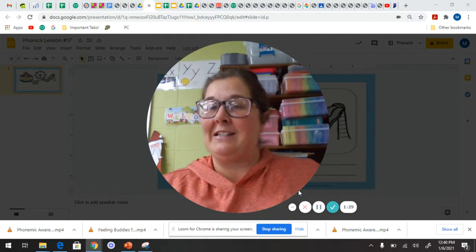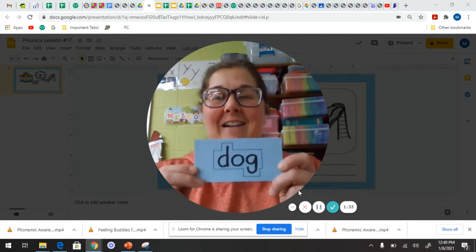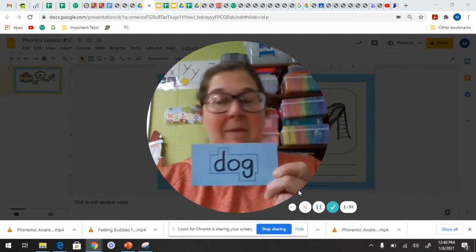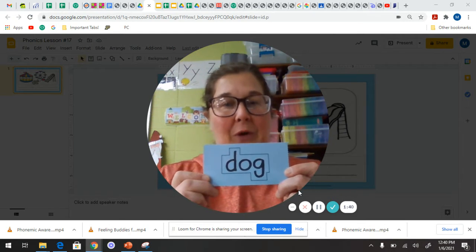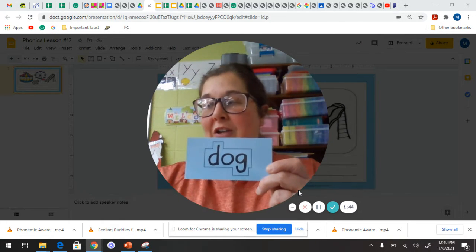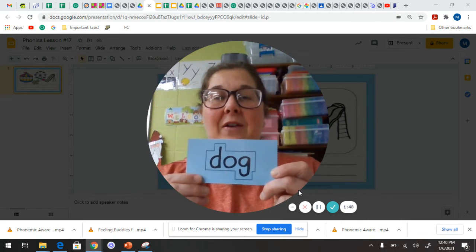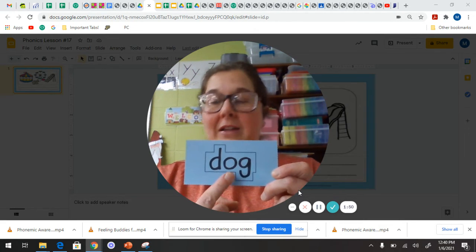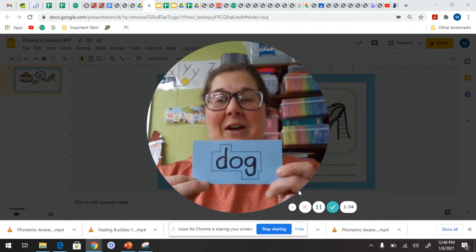Can you guess what our next snap word is going to be? Dog. Many of us maybe have pets that are cats or dogs. So these are good words to add to our snap word list. I'm going to read it. Dog. Your turn. Good. Now let's count the letters. One, two, three. Excellent job.